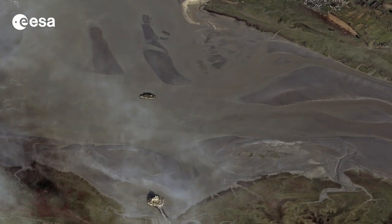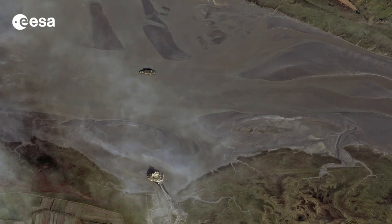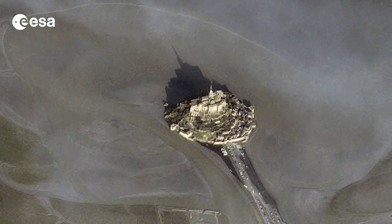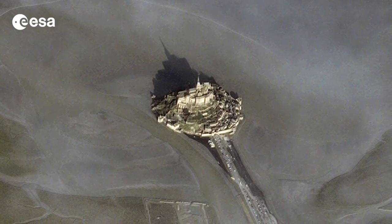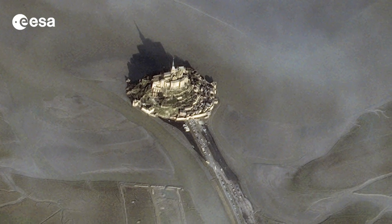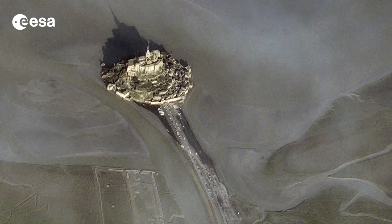Hi, I'm Kelsea Brennan-Wessels and welcome to this edition of Earth from Space on the European Space Agency Web TV. This image from the Pleiades satellite shows the island of Mont-Saint-Michel and its surrounding bay in northwest France. Even at 700 kilometers away, the satellite captured a clear picture of Mont-Saint-Michel and its structures, such as the spire towering over the central abbey with their shadows cast over the water to the north.